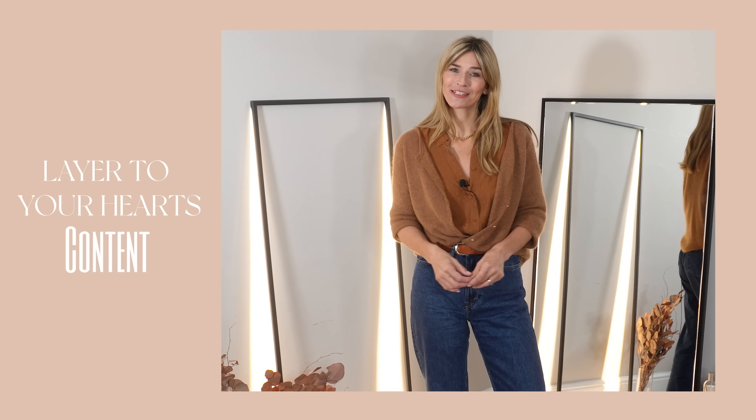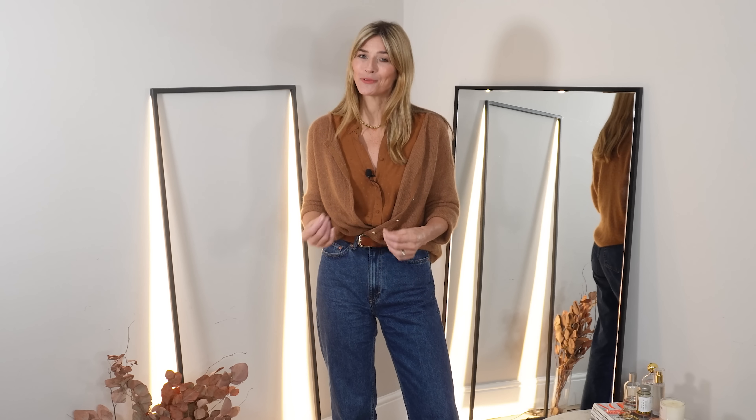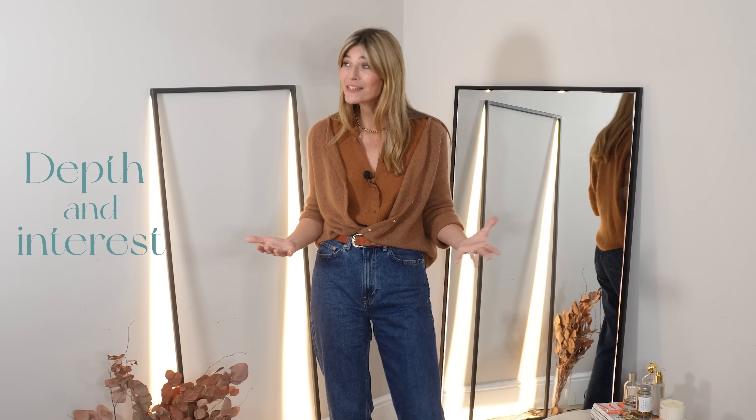Layer to your heart's content. Layering is really the perfect style tip to reach for when creating neutral outfit ideas in autumn/winter because it enables you to wear some of your favourite pieces that might not be exactly weather appropriate, and it also gives an outfit more depth and interest — which is especially important when styling neutrals.